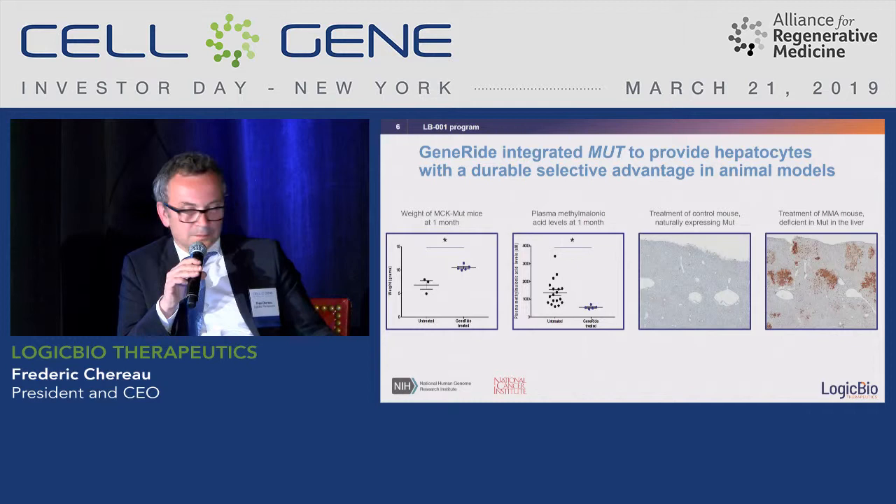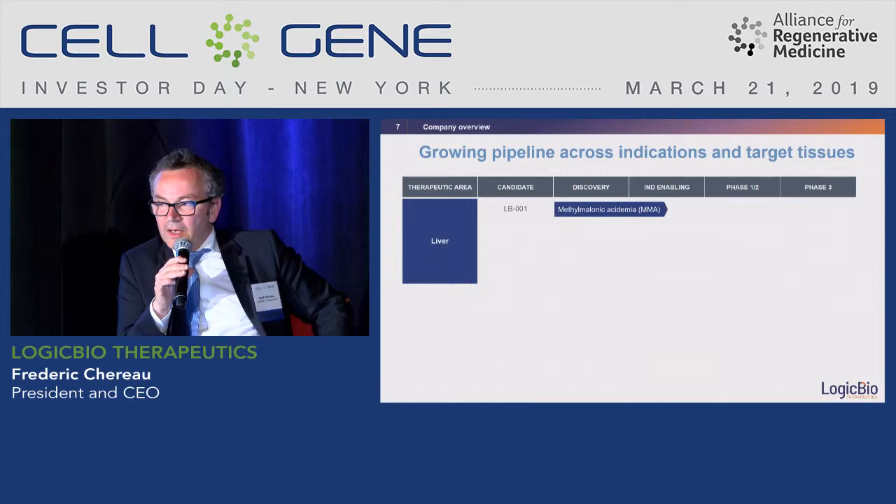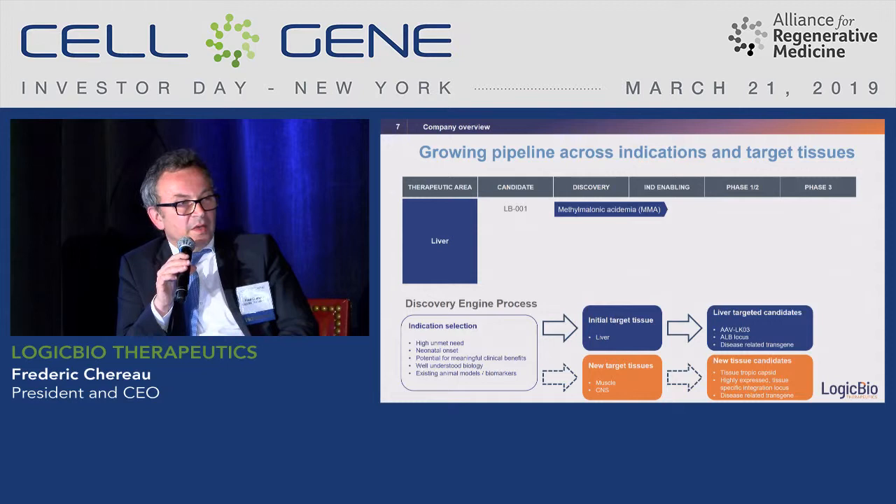Here is the pipeline. Methylmalonic acidemia is the lead program — we intend to file the IND by the end of this year and to be in the clinic soon after. We have a very active discovery engine because, staying in the liver, we can reuse the same vector, the same albumin homology arms, and just swap out the old gene and swap in a new gene to create a new molecule for a new disease. To go to other tissues we would need to change the capsid, the locus we target, and the transgene.